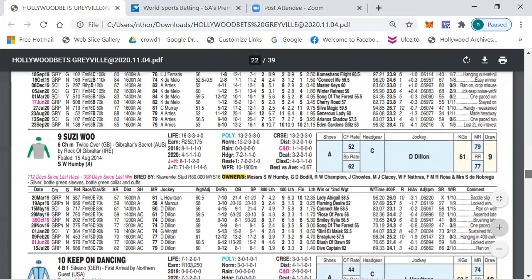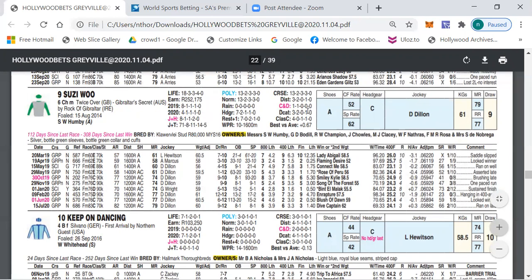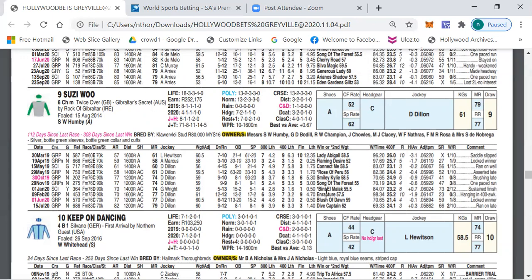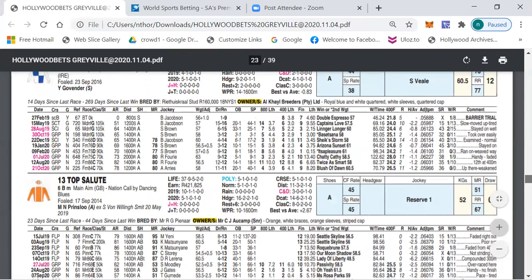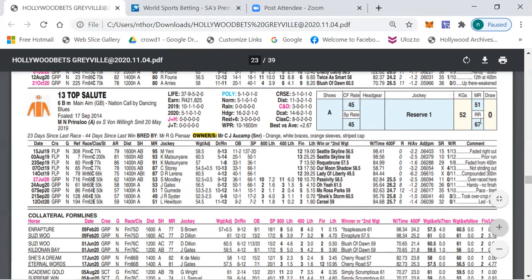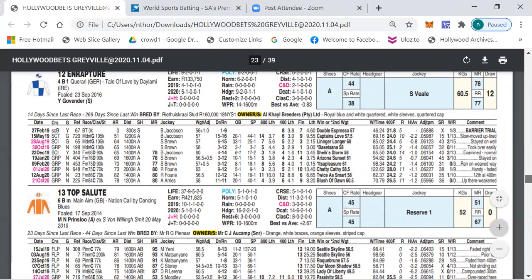Number nine, Susie, also down in class — 82 last time out behind Dive Captain — has got one run and one win at this course and distance. Dylan on board. A little bit wide from draw nine but it shouldn't be a problem. She's always running in 77s and 73s, so I think Susie can definitely be involved in the finish today.